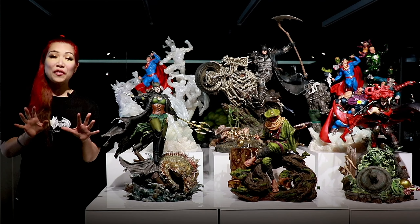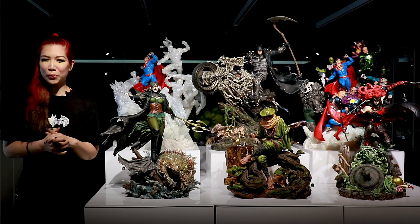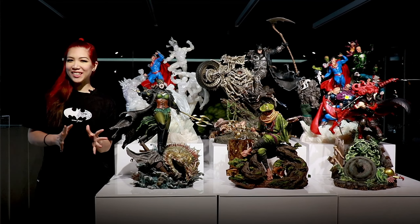Anyway, as part of Happy Collecting Month, XM Studios will be showcasing a series of videos. So today I will be showing you XM's DC range for this year.